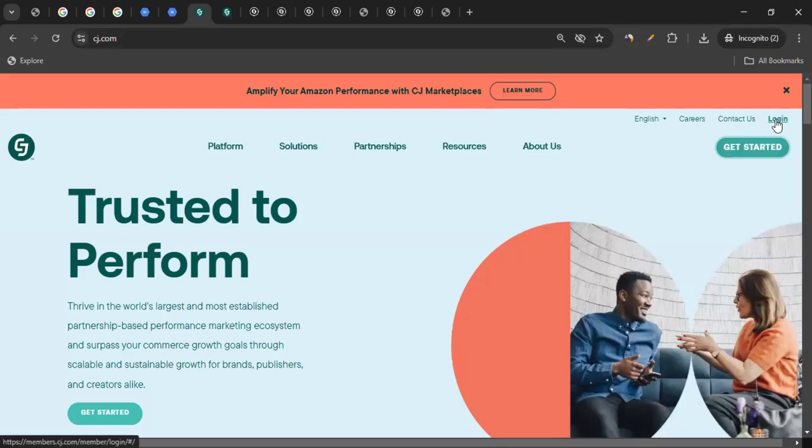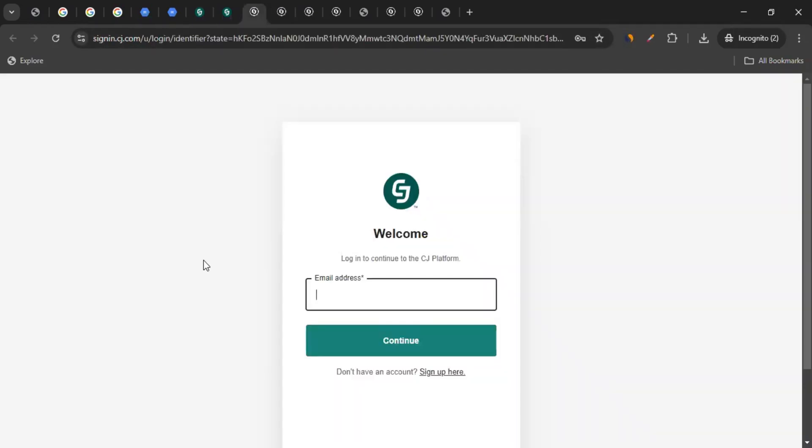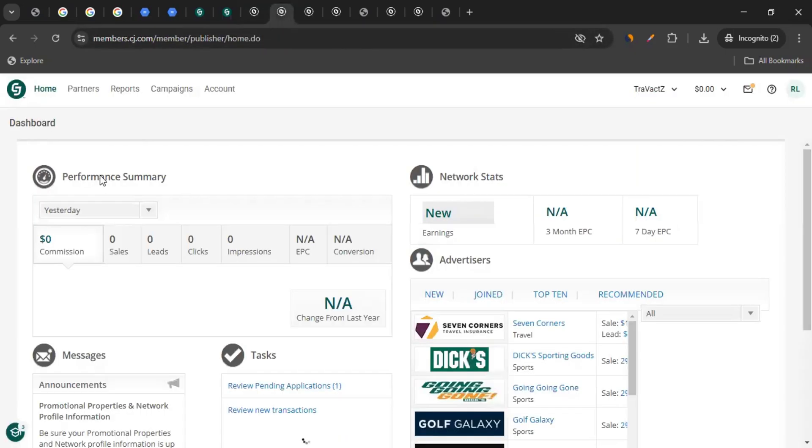Once you have the account, you can click on Login from the top right-hand side, which will take you to the login page. Enter your credentials, and that will take you to the Publisher Dashboard. This is a place where you'll be able to interact with different brands' affiliate programs — not just Google Workspace, but the focus of our video is Google Workspace.